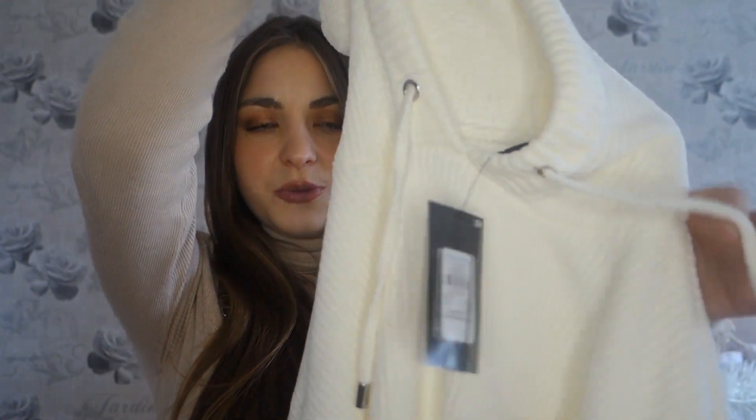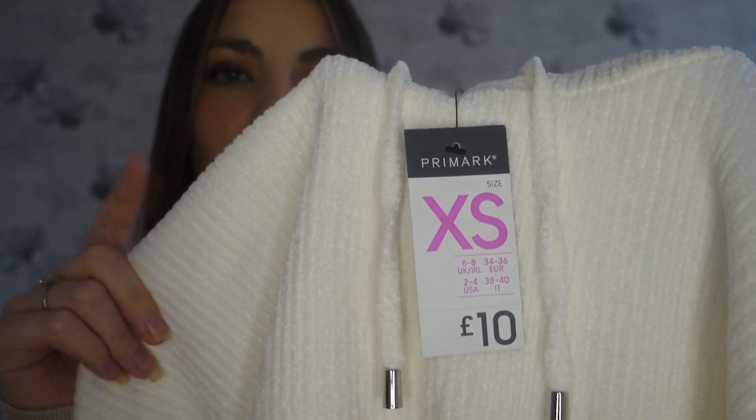The next item is a hoodie — I saw this in another person's Primark haul and thought it looked so nice I had to get it. It's this cream one in a lovely chenille material. I actually bought a chenille jumper from Primark last year and I thought it was the softest I'd ever had — even after the washing machine it stayed soft. This one has a hood with drawstrings if you want to tighten it. I got it in extra small size 6 to 8 and it was £10.